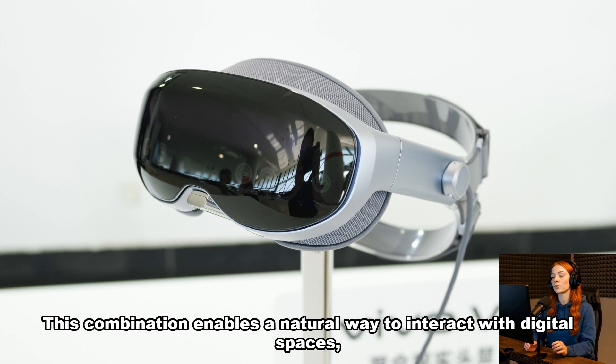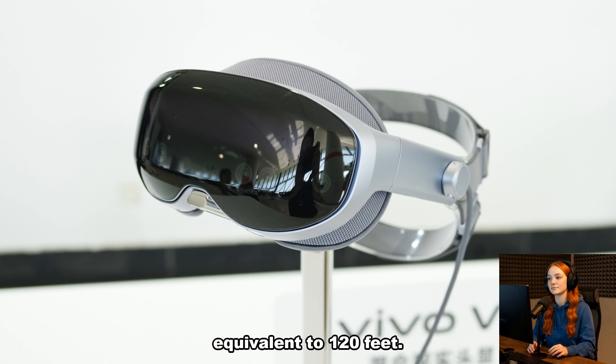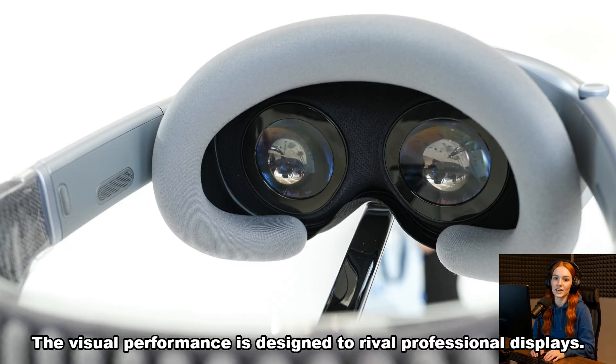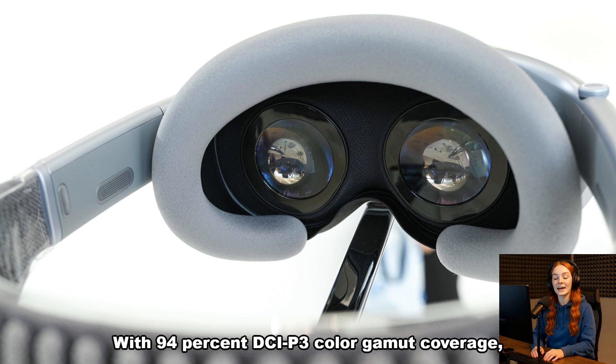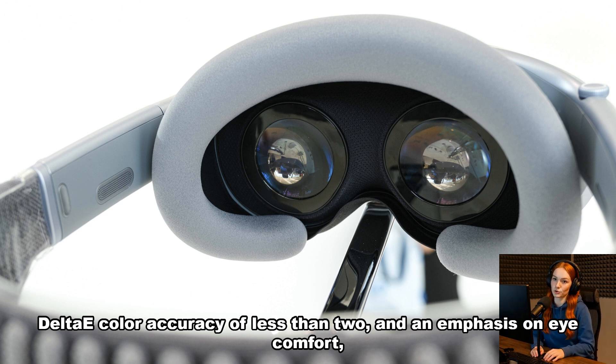This combination enables a natural way to interact with digital spaces, whether you are watching immersive videos, gaming, or creating a virtual screen equivalent to 120 feet. The visual performance is designed to rival professional displays, with 94% DCI-P3 color gamut coverage, delta-E color accuracy of less than 2, and an emphasis on eye comfort — reducing fatigue even during long sessions.